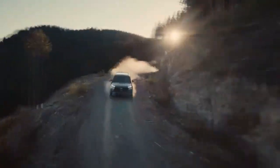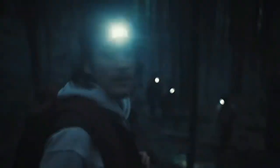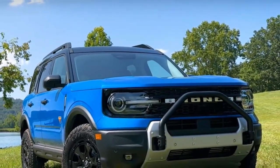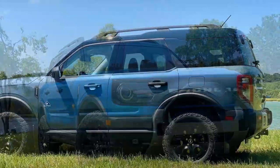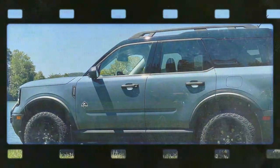The 2025 Bronco Sport Sasquatch won't hit dealerships until early next year, but Ford gave us a sneak peek with a 15-minute test drive on its new off-road course in Maryville, Tennessee. Though we drove pre-production models on a track designed by Ford featuring dirt, mud, dips, and 20-degree tilts, the Sasquatch still showed off its impressive capabilities.